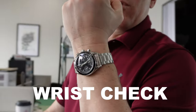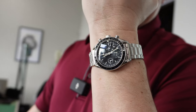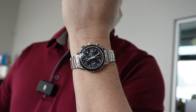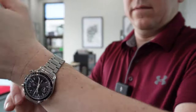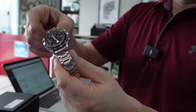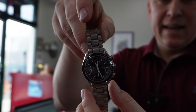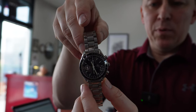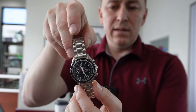Wrist check time today. I'm wearing my Omega Speedmaster with triple date. I actually got this as a present from my wife several years ago. There are times that I wear this for like three months straight, but I haven't been wearing it for a while. I'm going to put it back into my regular rotation. I really love Omegas.